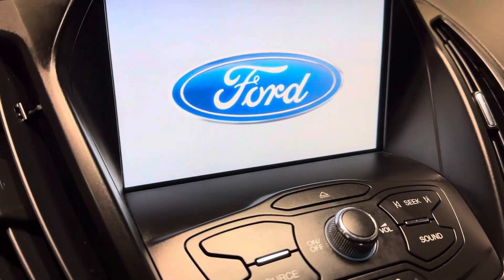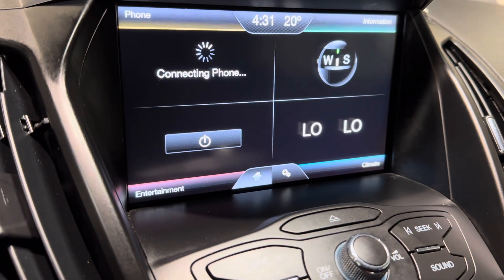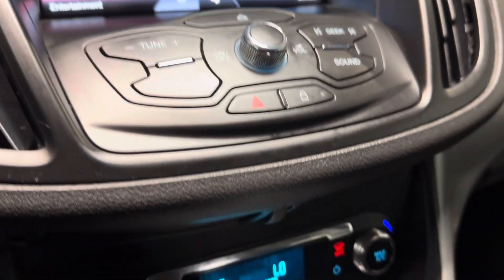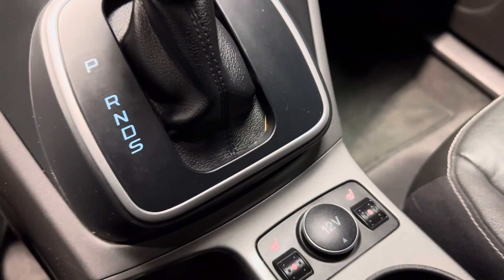You have your front screen display, nice and easy for you to access. It has Bluetooth, you can connect your phone, all your climate controls down here, and heated seat options as well.